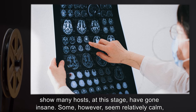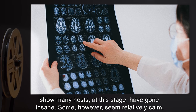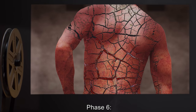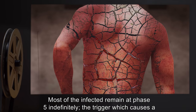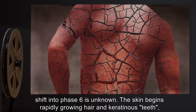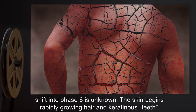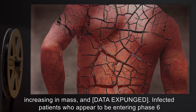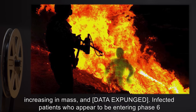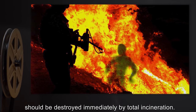Activity scans of the brain show many hosts at this stage have gone insane. Some, however, seem relatively calm and are processing input from eyes and ears normally. Phase 6: Most of the infected remain at Phase 5 indefinitely. The trigger which causes a shift into Phase 6 is unknown. The skin begins rapidly growing hair and keratinous teeth, increasing in mass and [data expunged]. Infected patients who appear to be entering Phase 6 should be destroyed immediately by total incineration.